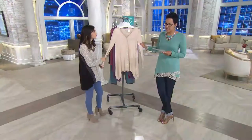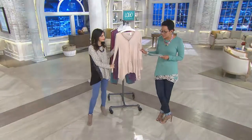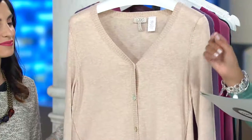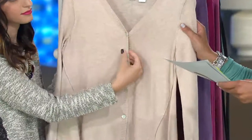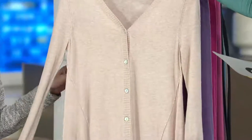Did you hear that? Cotton cashmere — the cotton cashmere exposed seams neck cardigan. It's a clearance price of $41.64, three easy payments of $13.88, for cashmere. We don't have any reorder on this. Let me share the colors with you.